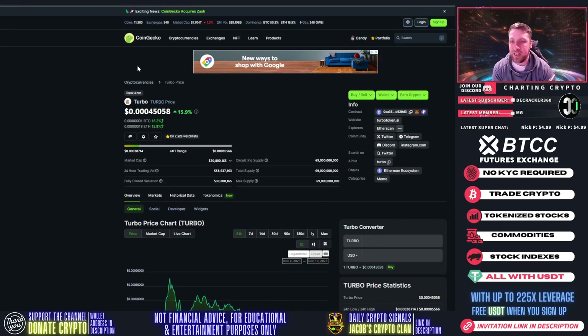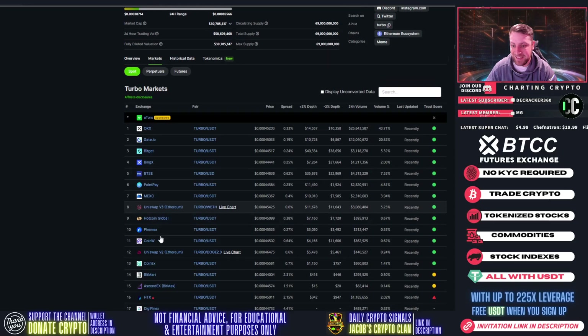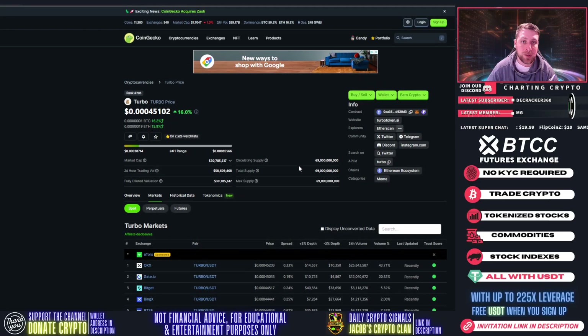If you're interested in degen plays like Turbo, you can buy this coin on quite a few exchanges — OKX, Gate.io, BigGet, BingX, and MEXC. It's available quite a few places. I like this setup; if I wasn't already in degen coins, this would definitely be on my radar. With that, let's get into the price prediction and technical analysis on Turbo.